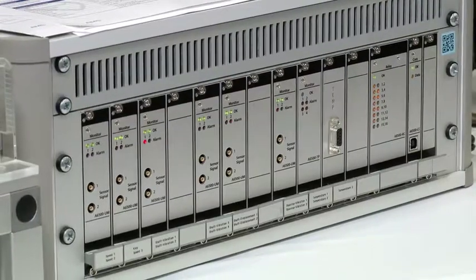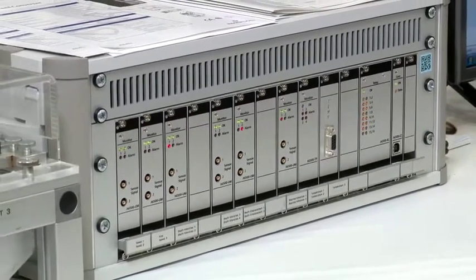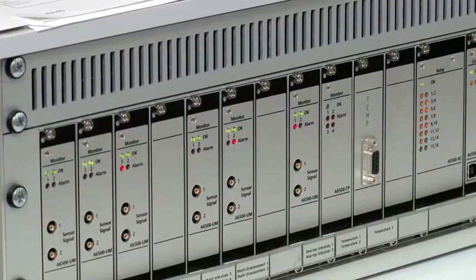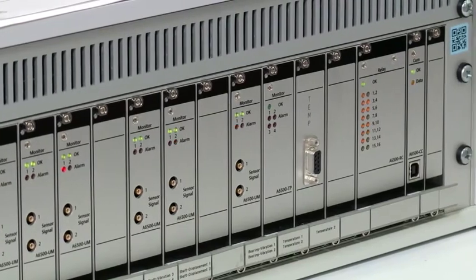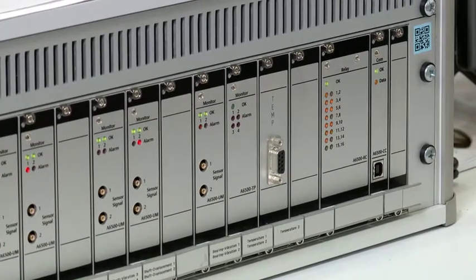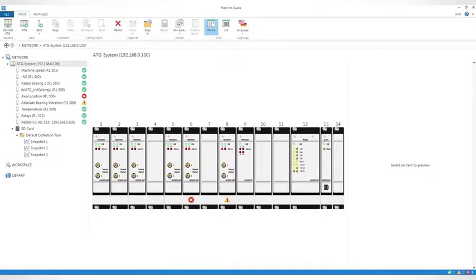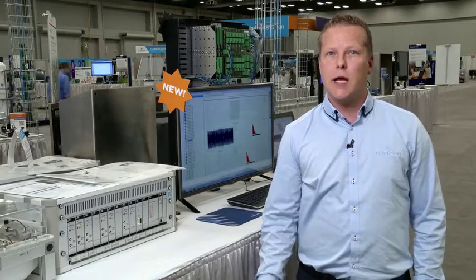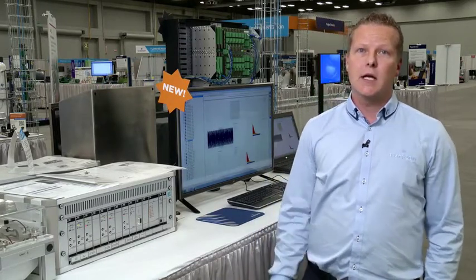With the AMS 6580G protection system, customers can not only protect their critical machinery, but also gain predictive knowledge of their machinery. Identifying bearing degradation, transient state, and event analyzers is embedded and available as an out-of-the-box, easy and intuitive to use solution. Customers can now analyze or trend the machinery health information using AMS Machinery Manager. The end result is better reliability and uptime of critical assets that can improve plant performance.